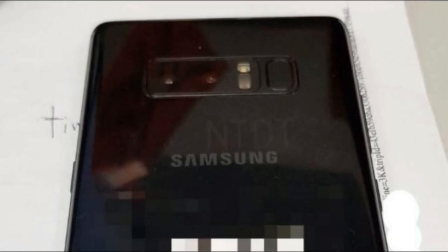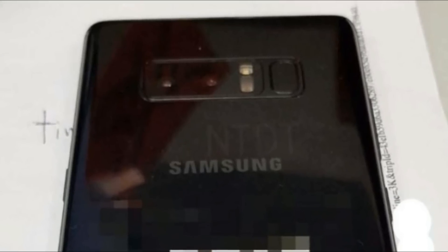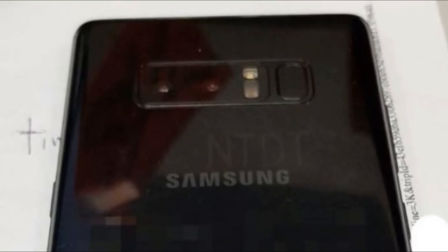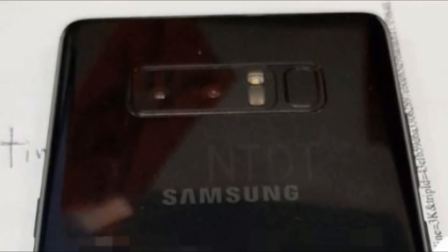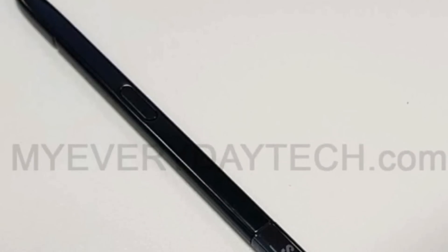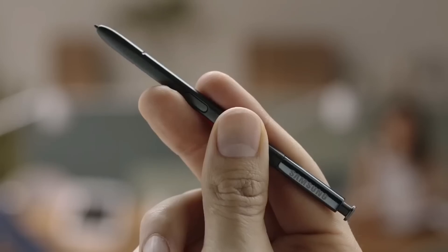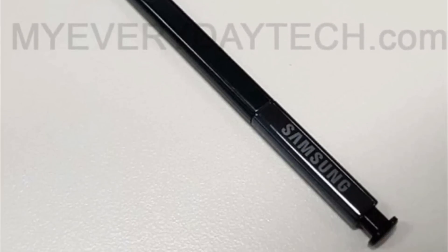We can also see the device's dual camera setup, which is in line with previous leaks. The fingerprint scanner will be located next to the dual camera setup, and in between them you'll notice an LED flash and what seems to be a heart rate sensor. We also got a look at what is believed to be Samsung's new S Pen stylus, which looks quite similar to the one found on the Galaxy Note 7, with a button both on the top and side.